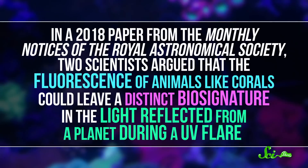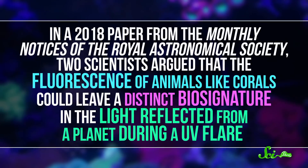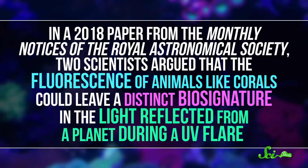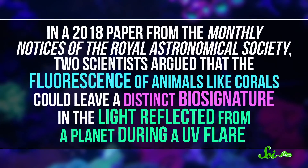And that might be true elsewhere in the universe, too. In a 2018 paper from the Monthly Notices of the Royal Astronomical Society, two scientists argued that the fluorescence of animals like corals could leave a distinct biosignature in the light reflected from a planet during a UV flare. And that means the neon glow of life could reveal whether it's out there somewhere else in the universe, which is kind of beautiful.